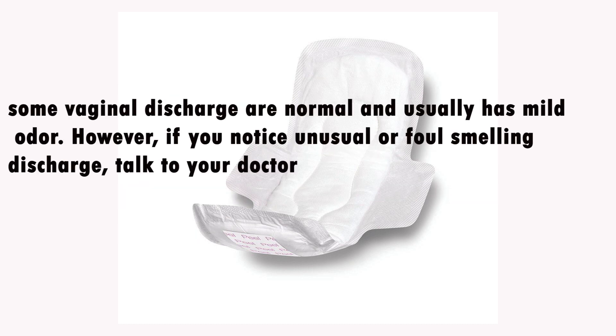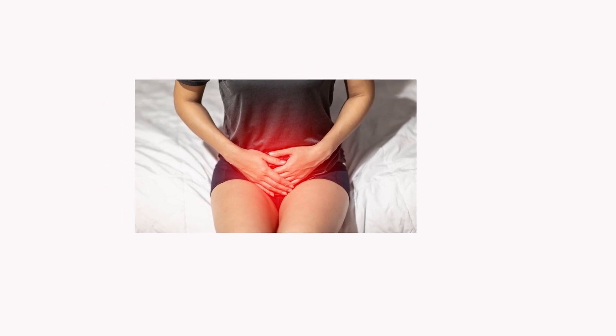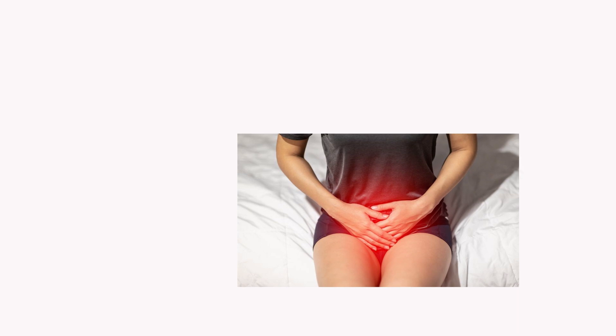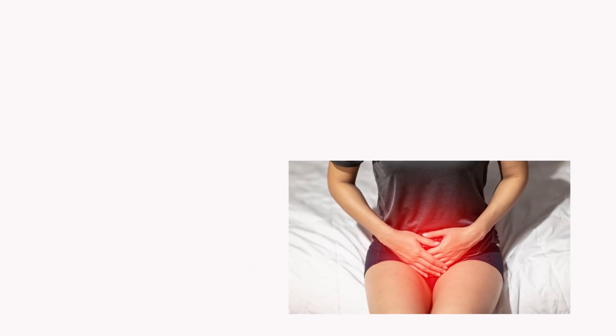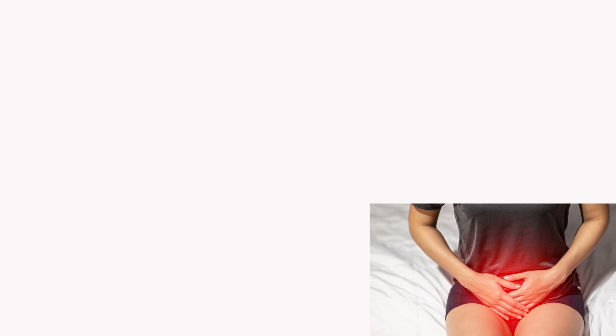Some vaginal discharge is normal and usually has a mild odor. However, if you notice an unusual or foul-smelling discharge, talk to your doctor — it might be a symptom of a yeast infection, bacterial infection, or sexually transmitted disease. Don't try to take over-the-counter medication for your discharge or odor unless you know what's causing it, since the wrong treatment could do more harm than good.